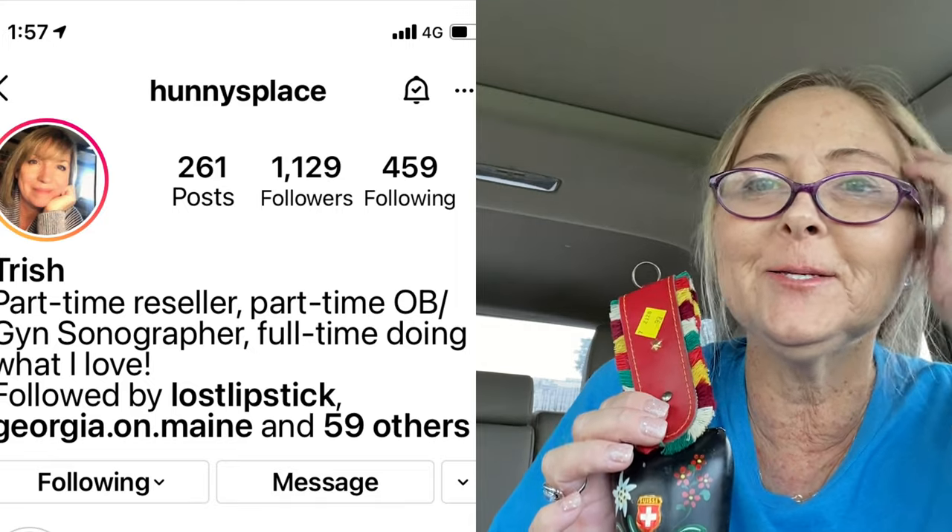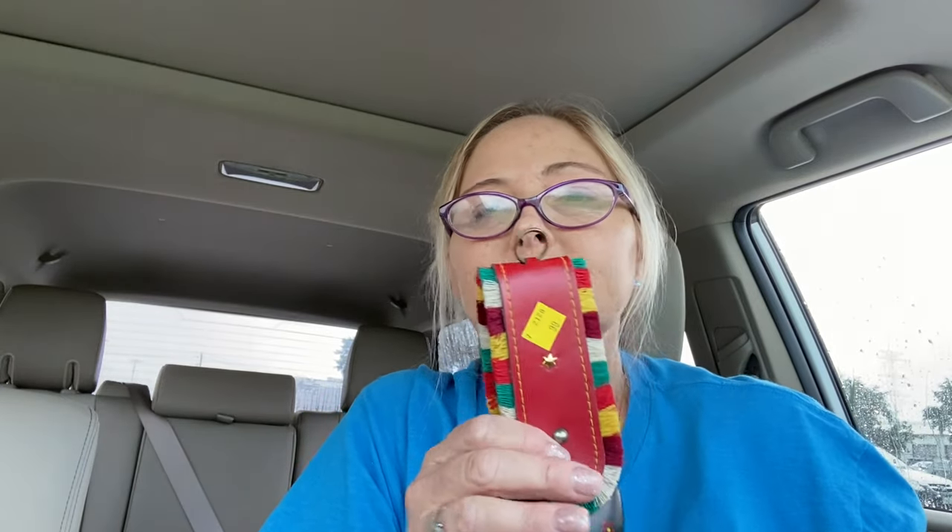Oh my gosh, it's raining so hard — do you hear that thunder? Check out her stories because she always finds amazing stuff and sells it for really good profit, so she's definitely one to follow. Thanks Trish for telling me about this! Alright, bye everybody — I hope you guys enjoyed that quick little Goodwill haul. Be sure to subscribe if you haven't already, give the video a like, and we'll see you guys in the next one. Bye!